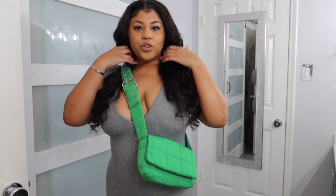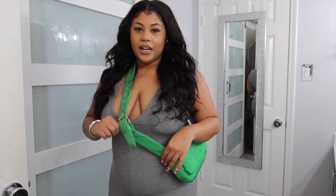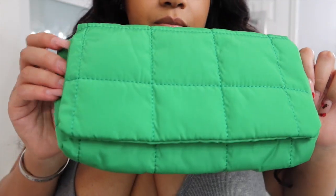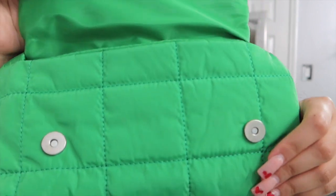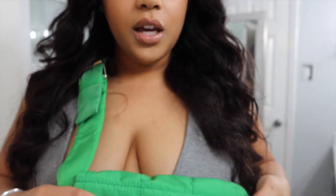They also have Bottega slides dupes on SHEIN — I would wear the green Bottega slides with this green bag and it looks so freaking good. The jumpsuit doesn't have any pockets, but that doesn't bother me — I just throw all my stuff in the bag and go.